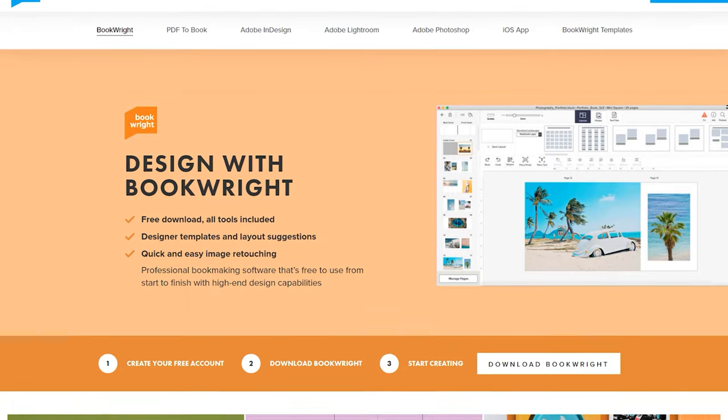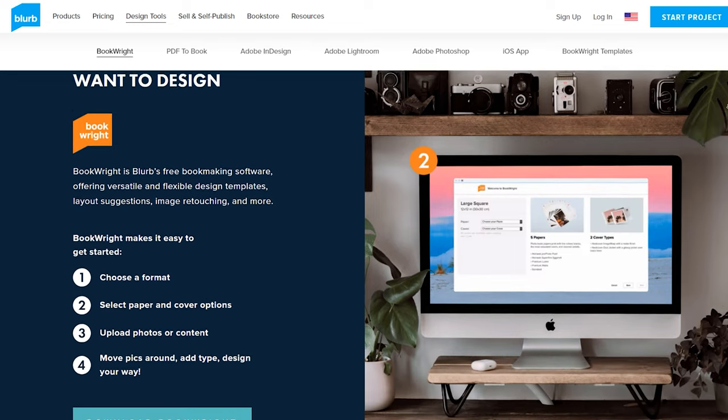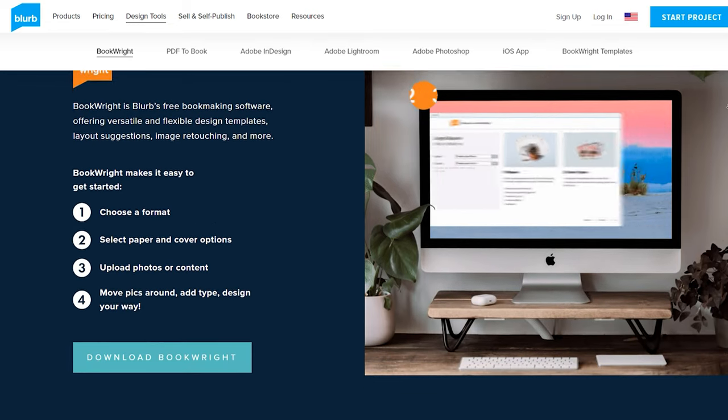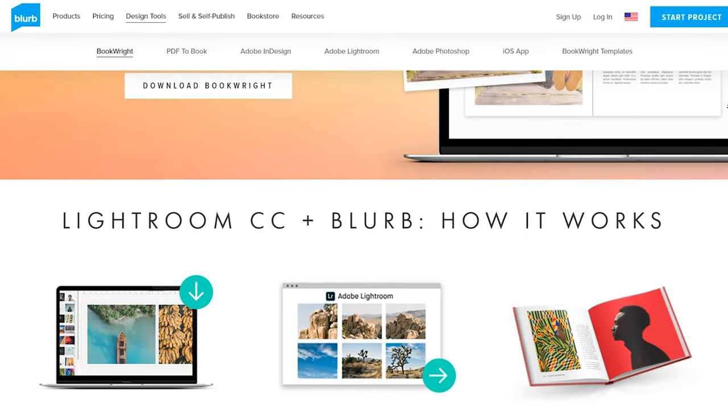If you use Blurb, they have their own software which is honestly pretty straightforward and easy to use — it's called BookWrite. When you go to their website, you just create an account and download their software. You can also use Photoshop, Illustrator, and other software to utilize BookWrite as well. I designed most of my stuff in Photoshop and then dropped it in to build out the book, but you can do all of it inside the book builder as well.